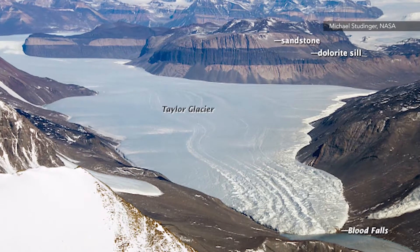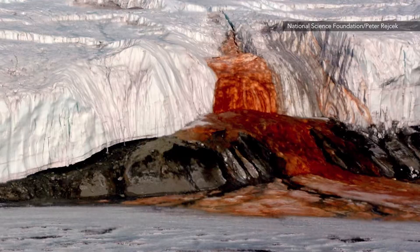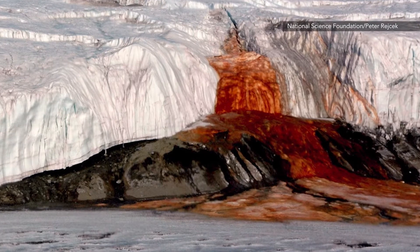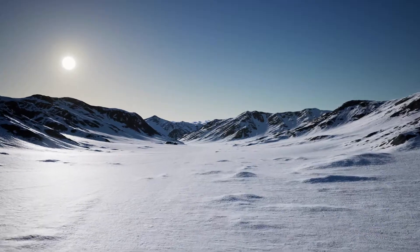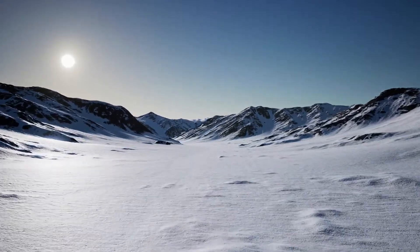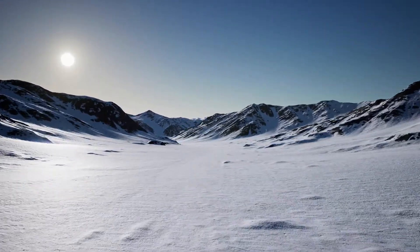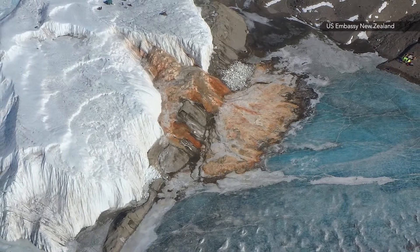Located in Antarctica's McMurdo Dry Valleys, the falls pour from Taylor Glacier, and the liquid bubbles up from fissures in the glacier's surface. The red color wasn't the only mystery — the flow itself was also puzzling. After all, the mean temperature in the area is 1.4 degrees Fahrenheit, that's negative 17 degrees Celsius, and little glacial melting can be seen at the surface.